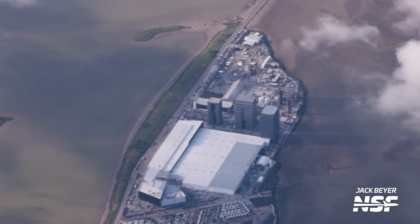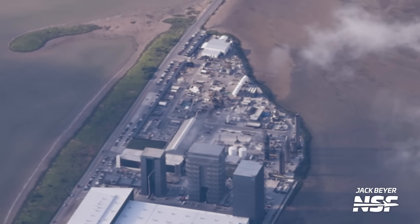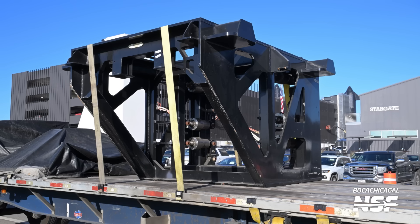Here at Sanchez is where SpaceX has also been building a bunch of the hardware for the second launch pad here in Starbase. We saw the arrival of the frame that will house the booster quick disconnect for Pad B. This frame looks to be very similar in design to the booster quick disconnect used on Pad A, and we had also seen on our last flyover the plate that will be used for this quick disconnect.